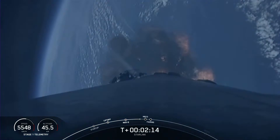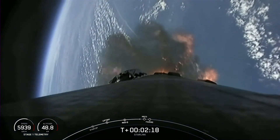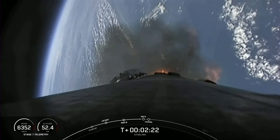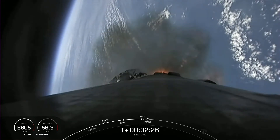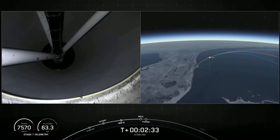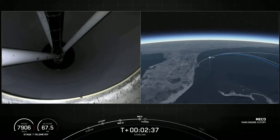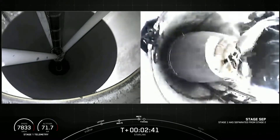Those three events should be happening here in about 20 seconds. We go. Stage separation confirmed.